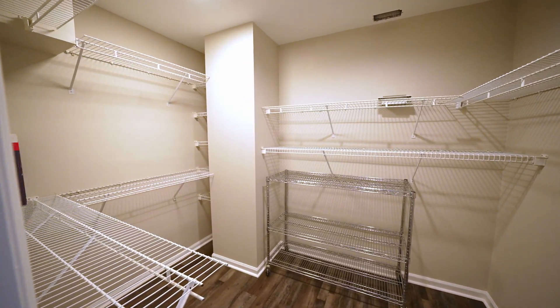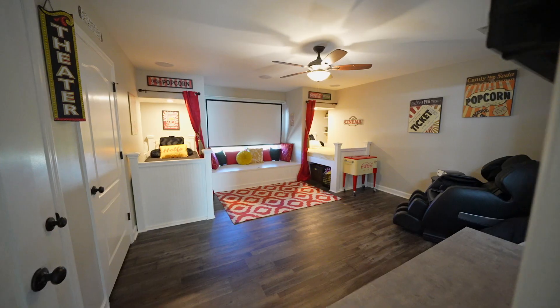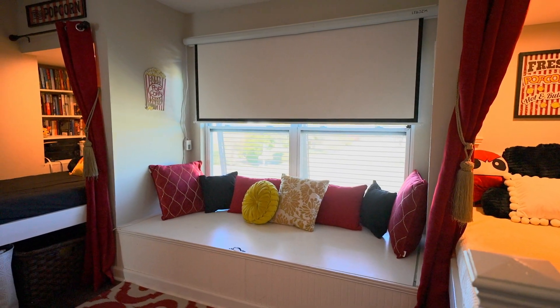Some features of the upstairs of the home would be the second laundry room, which can also be used as a bedroom. There is a movie screen in the movie bedroom — it retracts down, or you can put it up and enjoy the sunlight.